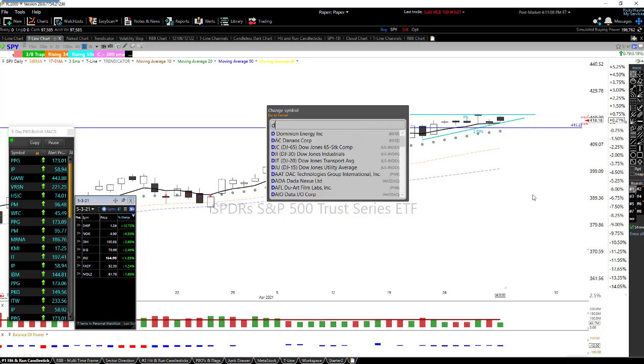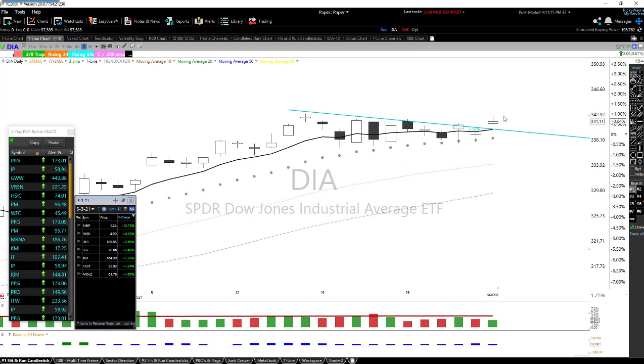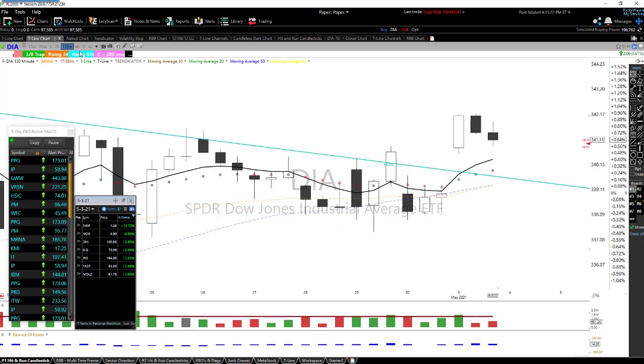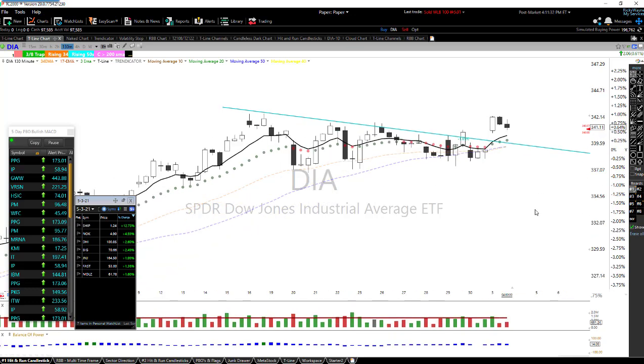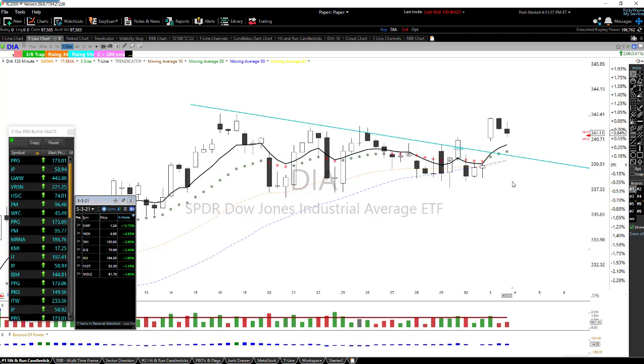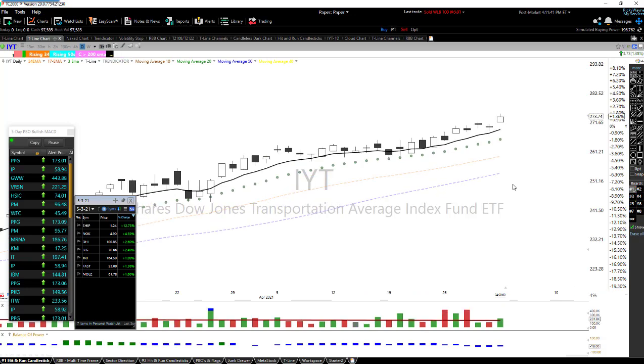The diamonds were probably the best today — nice gap up and for the most part they held. We pulled back from the highs but did hold. Here's what the three-bar chart looks like: up and a little bit of pullback. This could be setting up for a three-eighths trap on the three-bar chart — that's very possible. We'll just have to see.